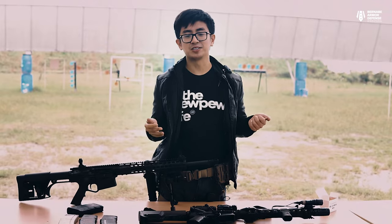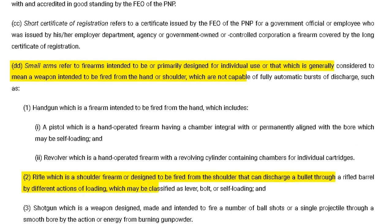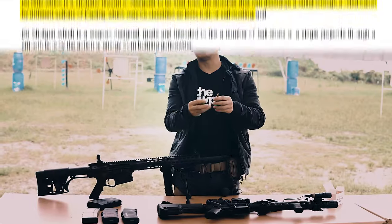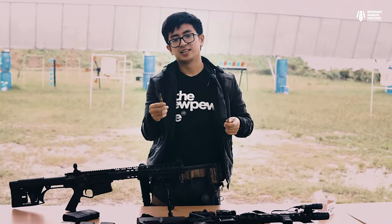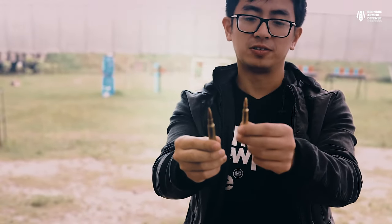These rifles are legal to own here in the Philippines. We have RA-10591, which states that we're allowed to own rifles as long as they're semi-auto, even if they're chambered in 7.62x51 or .556. The biggest difference you can see between these two calibers is the size — the 7.62x51 for the AR-10 is much bigger than the 5.56 caliber for the AR-15.